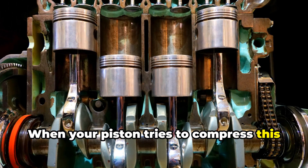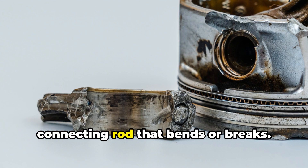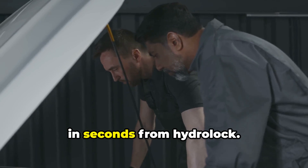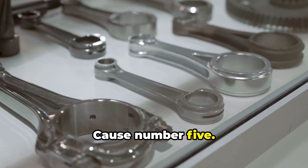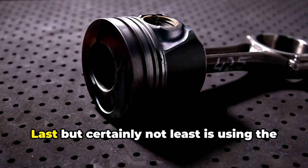When your piston tries to compress this incompressible liquid, something has to give — usually it's the connecting rod that bends or breaks. Perfectly good engines can be destroyed in seconds from hydro lock.